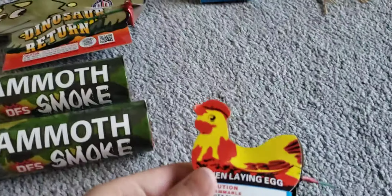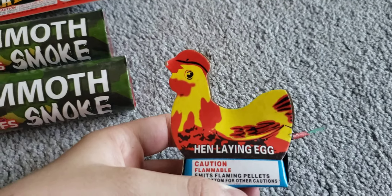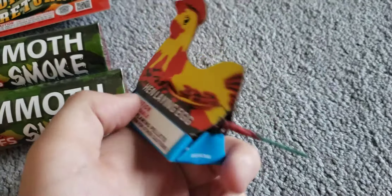Next up we got two of the hen lane eggs. I have seen these before on YouTube — they're kind of bad, but hey, these are buy one get one free, so hey, more fireworks.